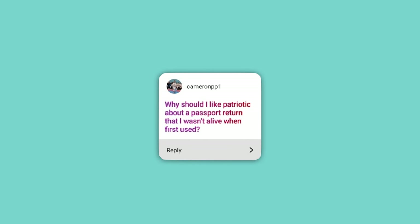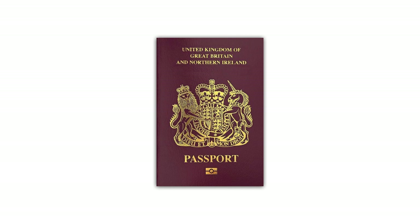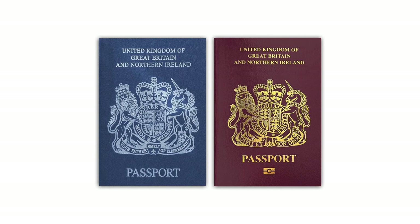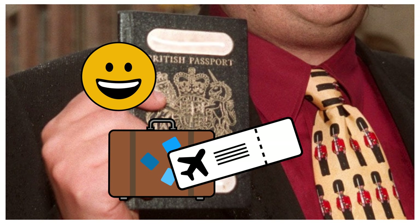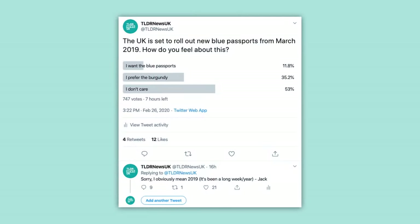Why should I care about the colour change when I've never had one of the old blue passports? That's something I can relate to as someone who's never owned one of the supposedly classic, iconic blue passports — I've always had a burgundy passport, so to me that feels like more of a classic design. As with a lot of Brexit issues, it's all about perspective. This is likely a bigger issue to those who are nostalgic about the old designs. We asked you on Twitter, and on the whole people generally weren't bothered about the colour change, with a slight preference for the old burgundy design.